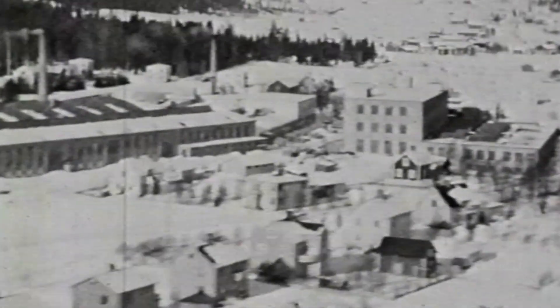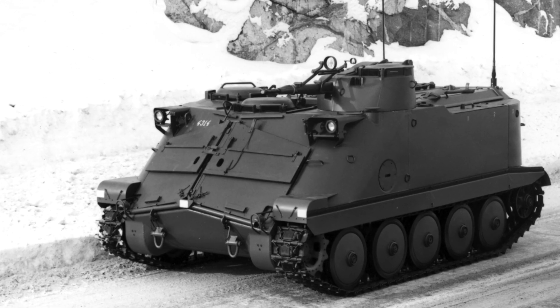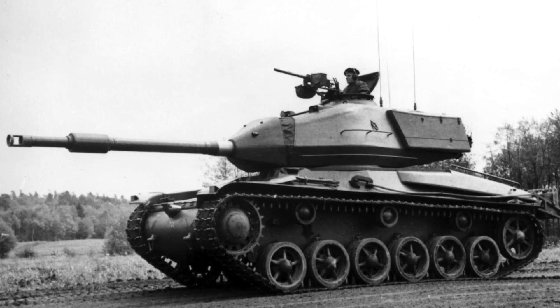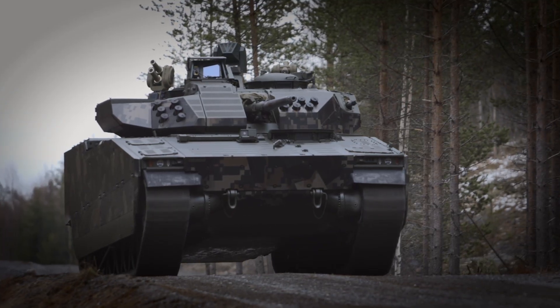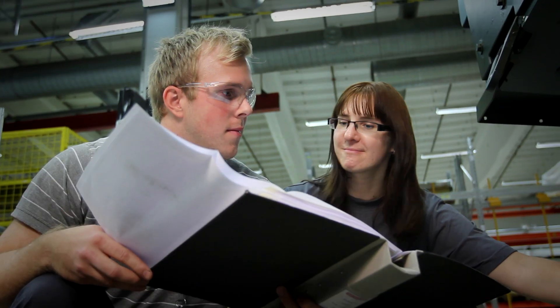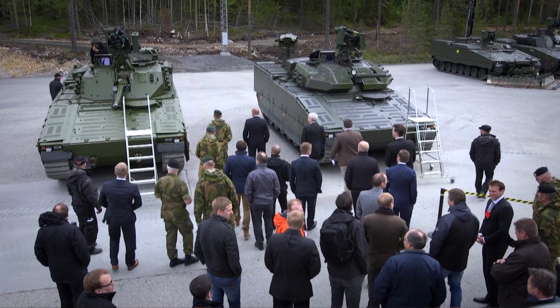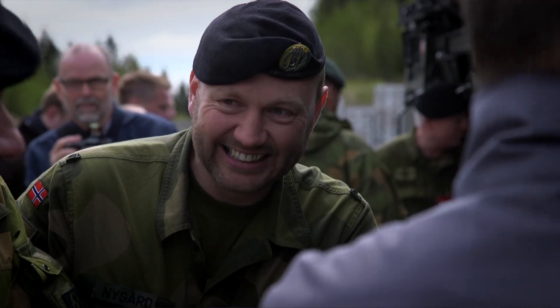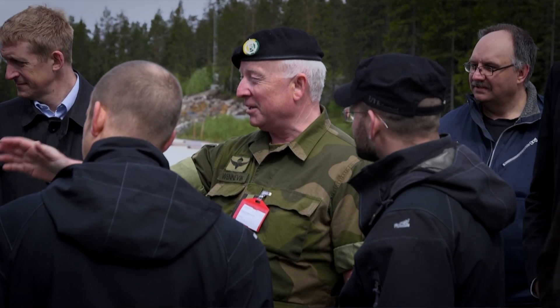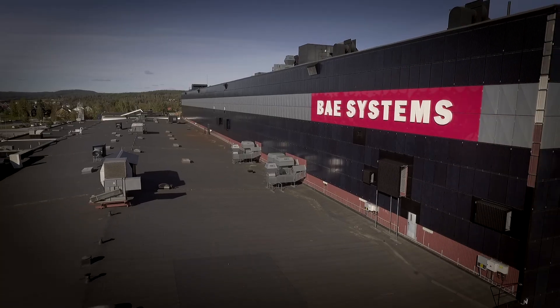Here at BAE Systems Hägglunds, we have a very long history — more than 50 years — of designing and producing combat vehicles such as main battle tanks, all-terrain vehicles and the famous CV90. Our dedicated and committed personnel, together with the great teamwork we have here at BAE Systems Hägglunds, not only the company as such but also together with the feedback we get from our users — we are very proud to say we deliver world-class capabilities for those who protect us. And I'm very, very proud to be part of that.